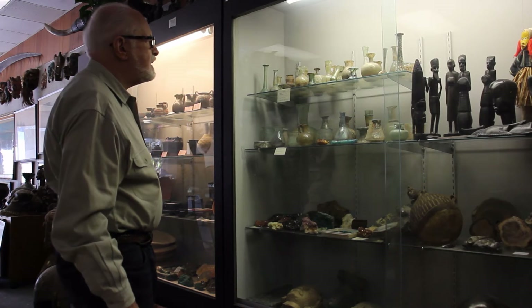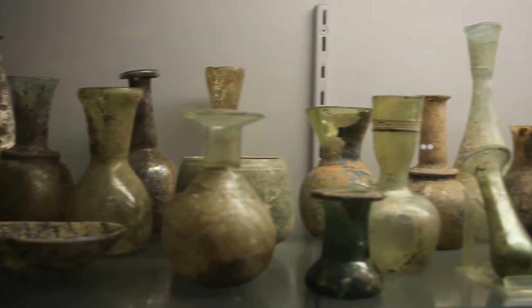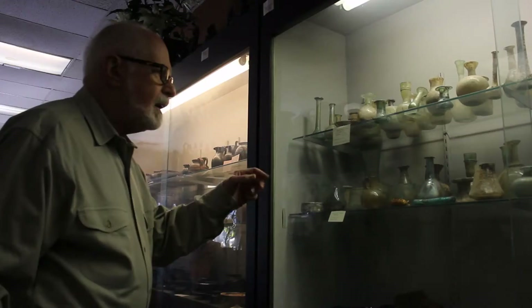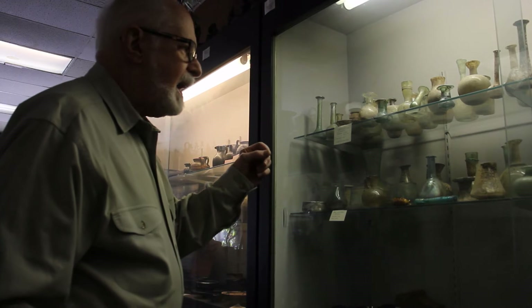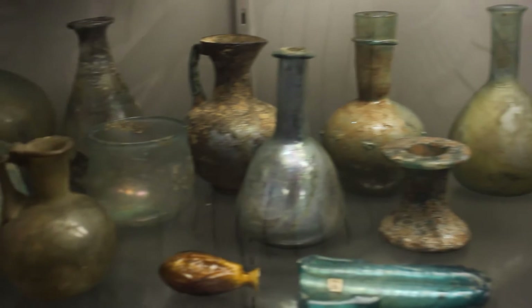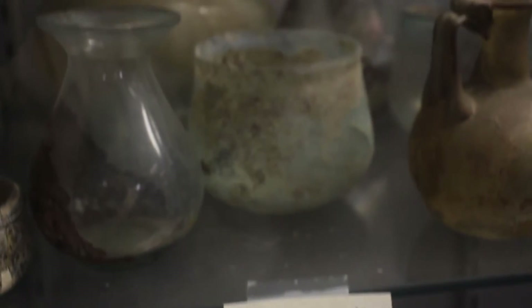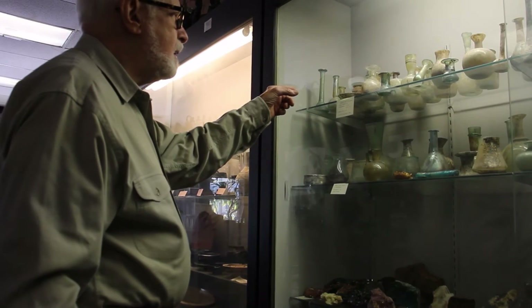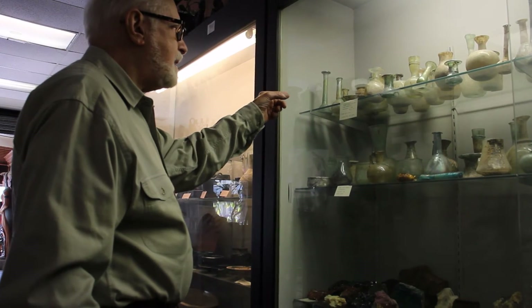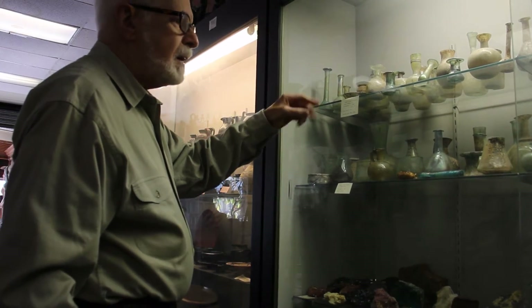This is a collection of Roman glassware. Some of these things look like drinking tumblers — and you're correct. The Romans had a special condiment we would consider disgusting. The way we use ketchup, they used fermented fish guts. These small containers were individual pieces they would put on the table for people to pour this fermented fish guts onto their food for flavoring.